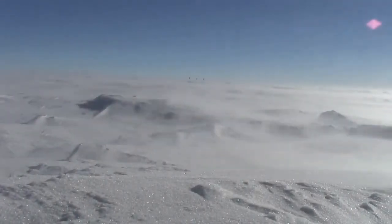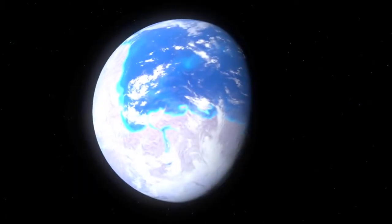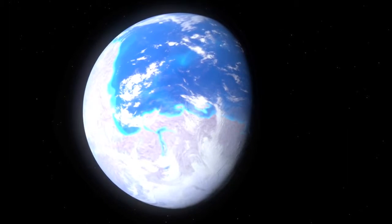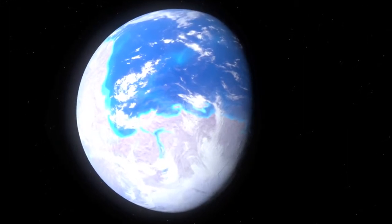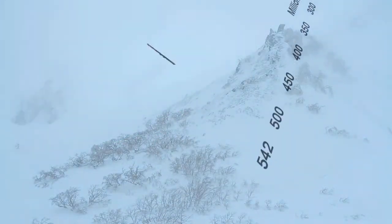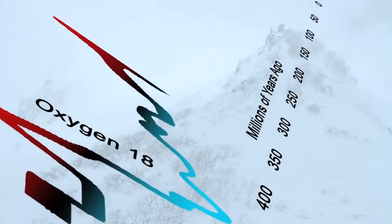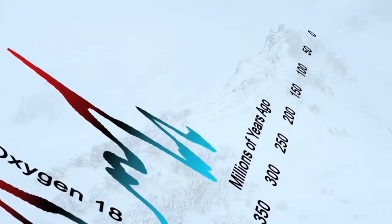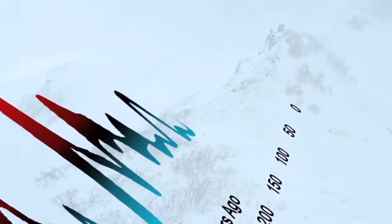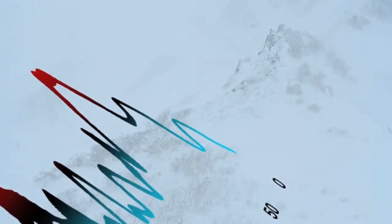The second major ice age began 580 million years ago. It was so severe it's often referred to as Snowball Earth. The Andean Saharan and the Karoo ice ages began 460 and 360 million years ago. Finally, there's the Quaternary, from 2.6 million years ago to the present.